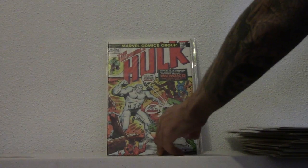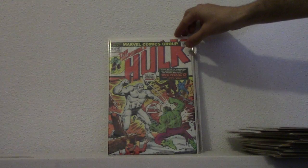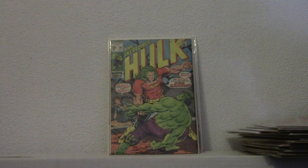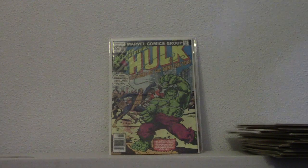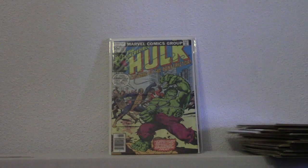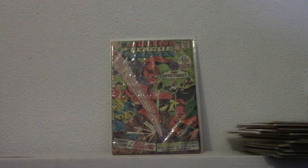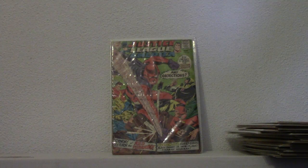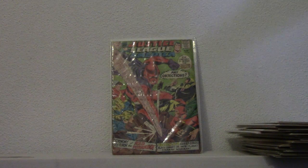Here we have Wendigo's first appearance. Hulk 162. And Doc Samson's first appearance which is 441. Another Hulk here. This one is Constrictor's first appearance, it's 212. Really cool. Hulk smash. And we have Justice League of America number 64. Red Tornado.